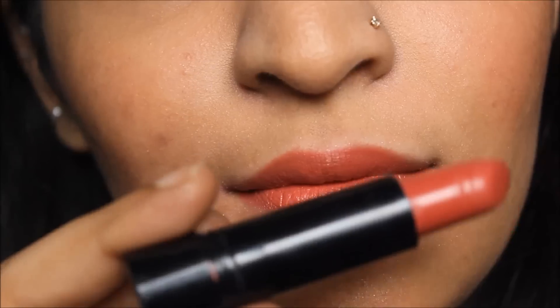Moving on to peachy shades, which are also a little neutral but on the peachier side. My first favorite is Dreamy Berry by Streetwear — it is also a neutral, but as you can see there's a definite peachy hint. It's more suitable for medium to dark skin tones.